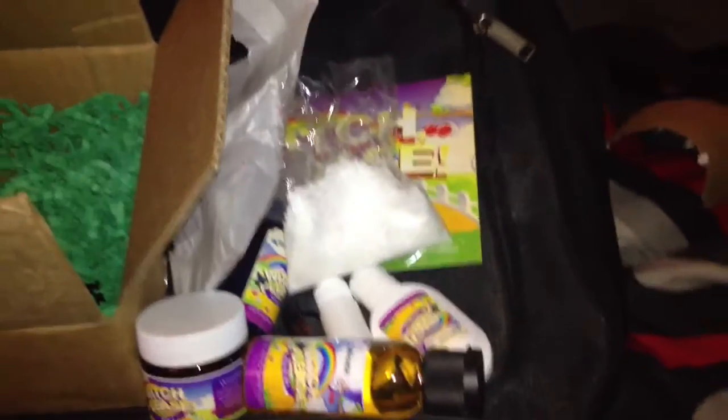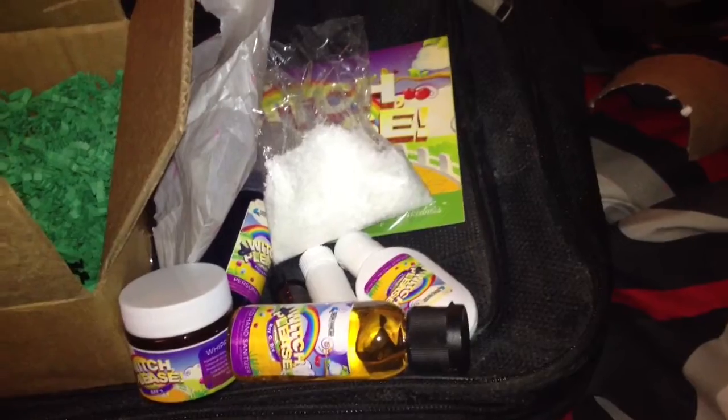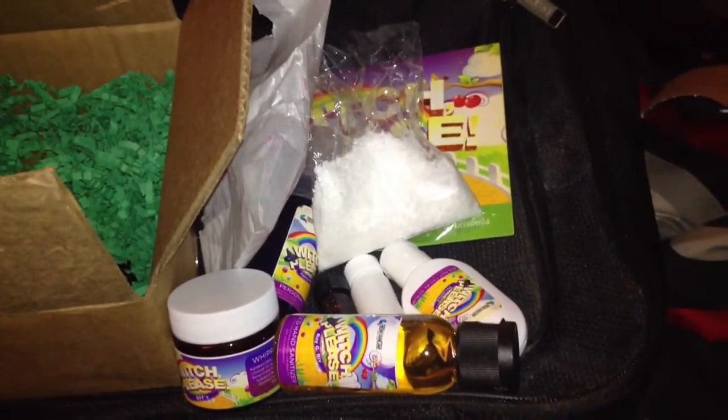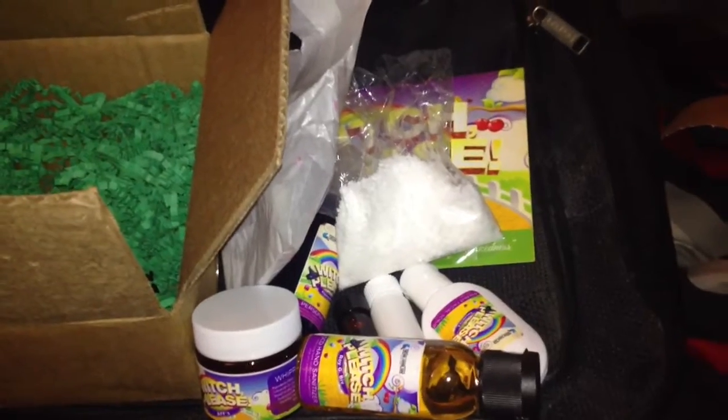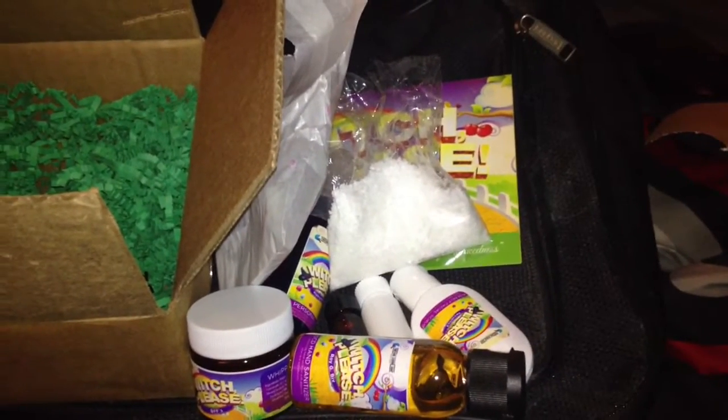I hope you guys enjoyed my box, or just seeing what I got in this box. I'm going to film another subscription box, and then the stuff I got from the internet that I ordered. So stay tuned for that video. I hope you guys enjoyed — leave a comment, thumbs this video up, add it to your favorites, and subscribe to me for more videos like this.